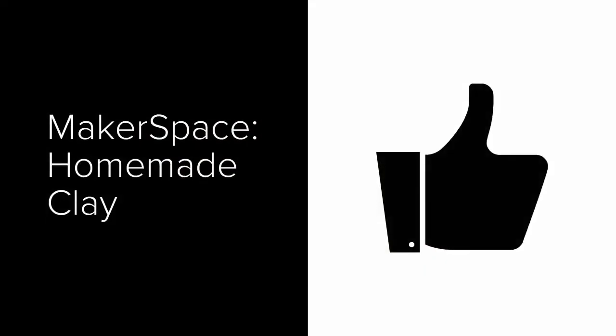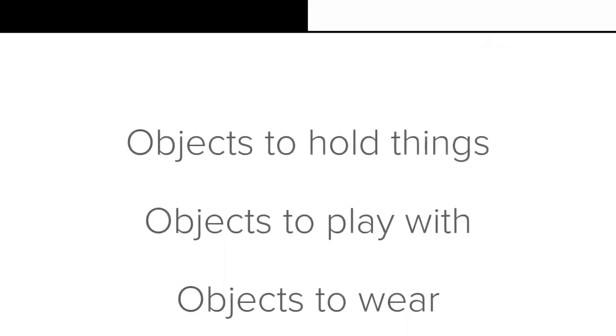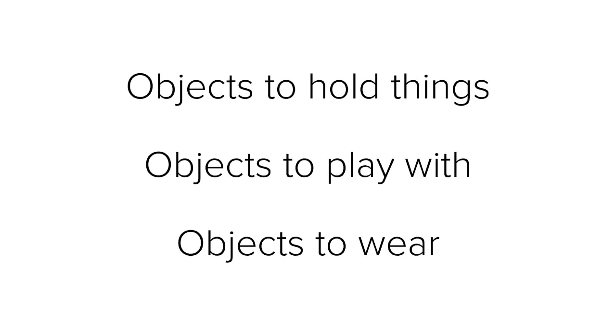Okay, ready for the activity? We are going to create homemade clay with ingredients you might already have in your pantry. While you're making your clay, start thinking about what function your artwork is going to have. Here are some ideas: you could make objects to hold things, like a bowl to collect change or rocks; you could make objects that are toys to play with; or maybe even objects to wear, like jewelry or a mask.